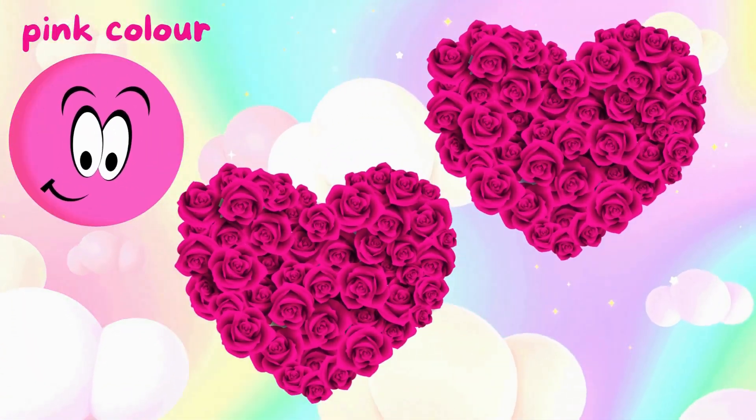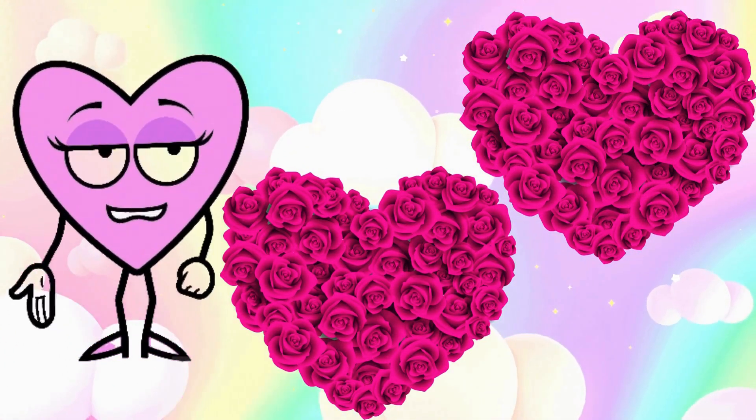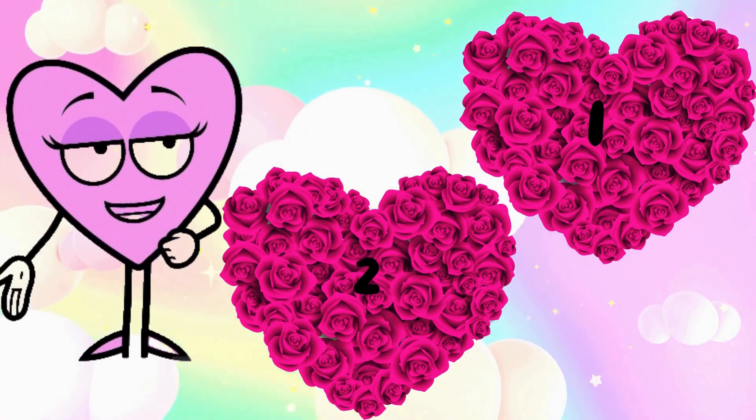Pink color. Kids, count pink hearts with me. One, two. There are two pink hearts.